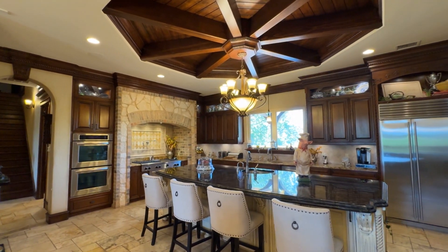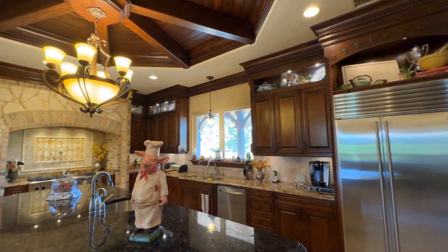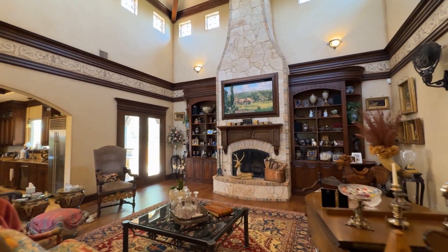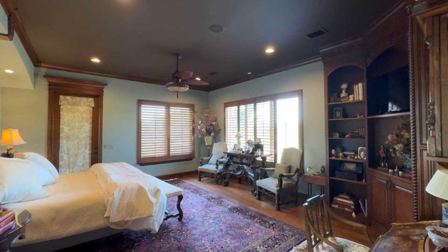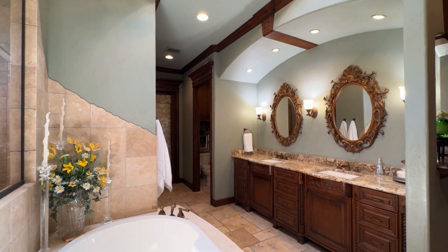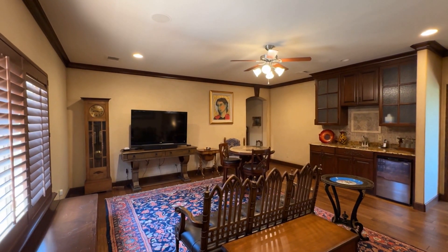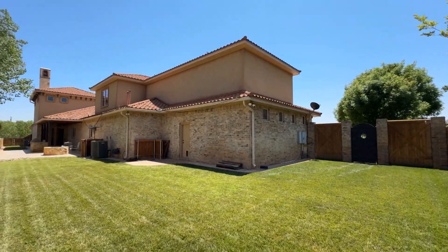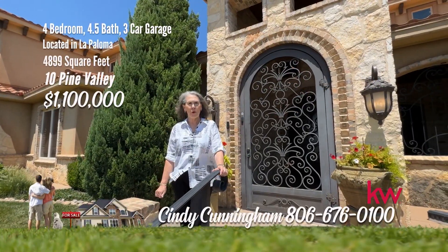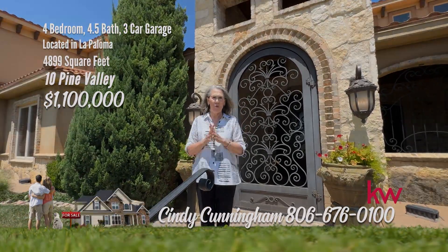The gourmet kitchen absolutely has it all — two dishwashers, all top of the line appliances, a warming oven and more. Entertain in the large formal dining room. The main living area is absolutely gorgeous with great ceilings. The master is isolated with a luxurious master bath, which includes a coffee bar. Step out to the hot tub area with great views. Upstairs has two bedrooms plus a bonus room. The home is totally handicap accessible — even has an elevator. I hope you enjoyed your tour of this beautiful Tuscan style home.